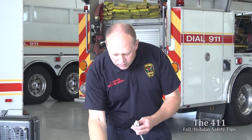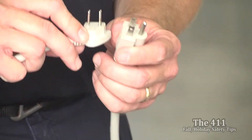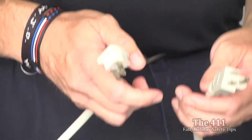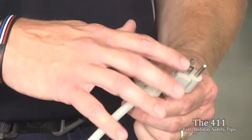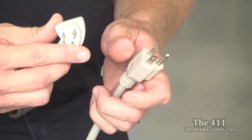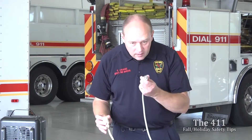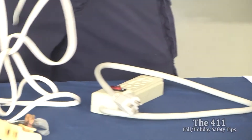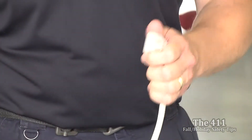Don't run cords under carpets to hide trip hazards — find a place to plug in from the side instead. Check the condition of all cords you plan to use. A cord shown here had a loose connection that started to arc and caused damage. Make sure all prongs are in place — if a three-prong cord has its ground prong broken off, it will still carry electricity but won't have the grounding safety it's supposed to have. Don't bend or break off prongs to force a cord to fit.